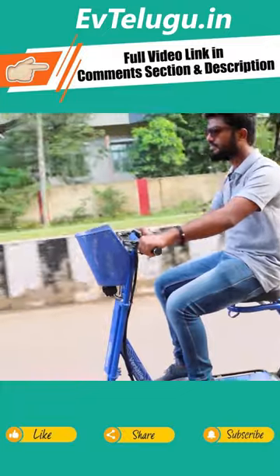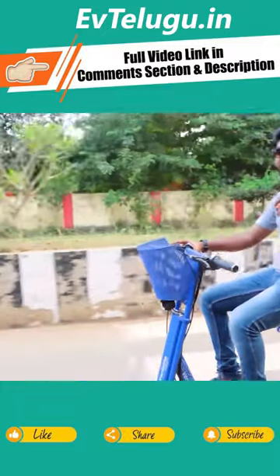I'm going at 25 kmph speed. One interesting thing I noticed is there is also sound from the motor.